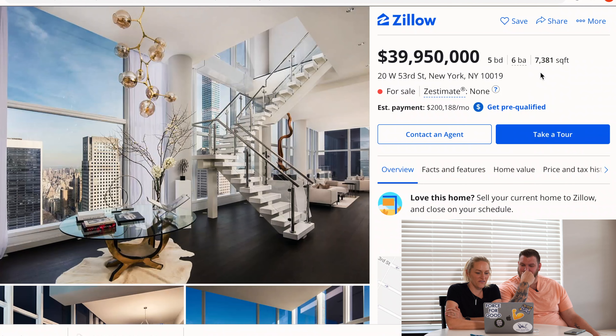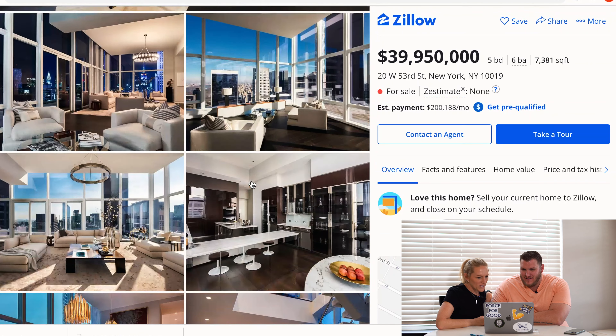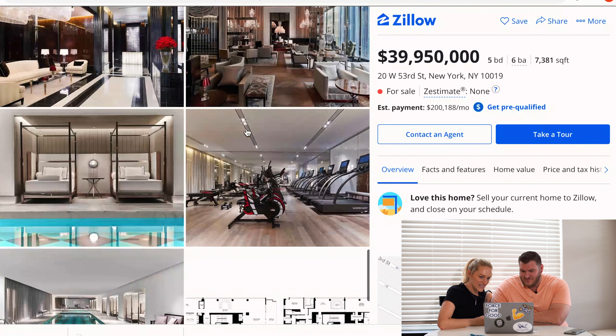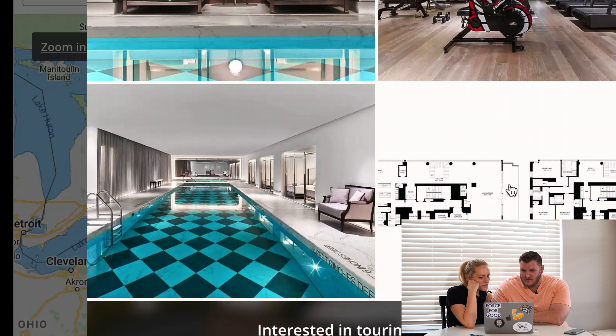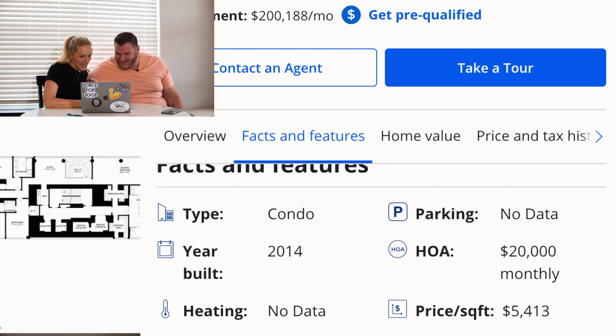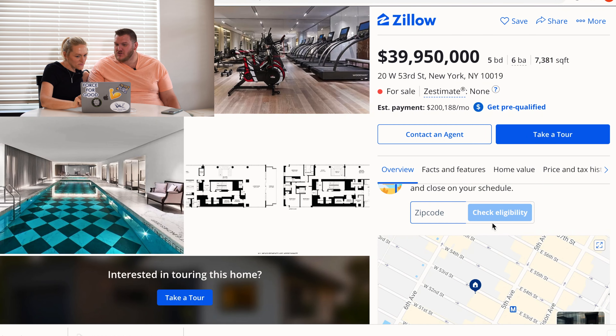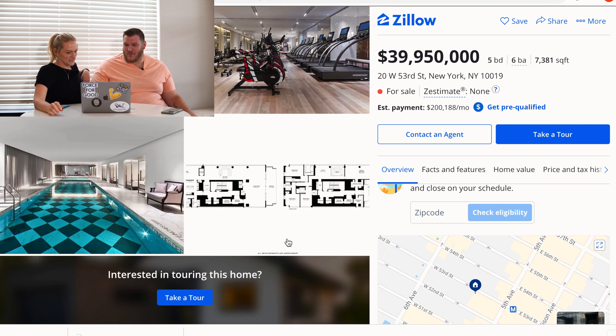Now let's look at New York. We want a penthouse — over 5,000 square feet. We found 7,000 square feet on West 53rd Street for a mere $40 million. It's two stories and looks furnished. The HOA is at least $20,000 a month. And your monthly mortgage payment on that would be roughly $200,000 a month. For the same monthly payment you could get a phenomenal house in Nashville.